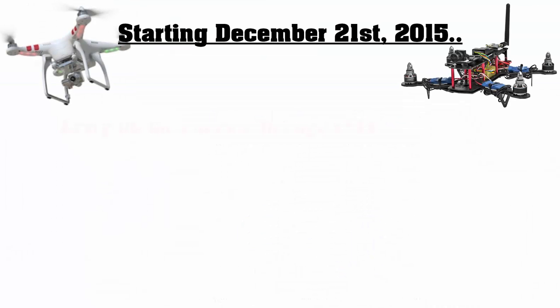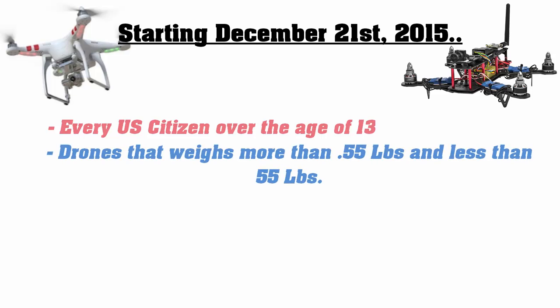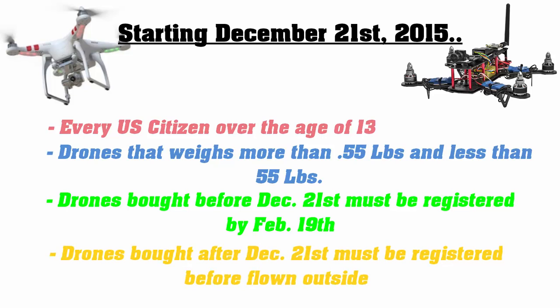Starting December 21st, 2015, every U.S. citizen over the age of 13 operating an unmanned aircraft which weighs more than 0.55 pounds and under 55 pounds will need to register their aircraft. Drones bought before December 21st must be registered by February 19th. Drones bought after December 21st must be registered before they are flown outside.